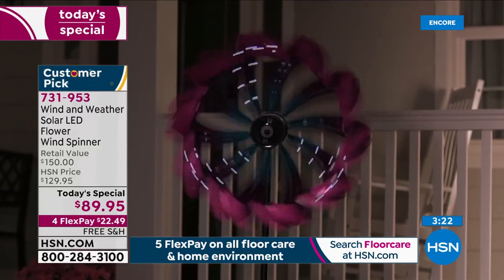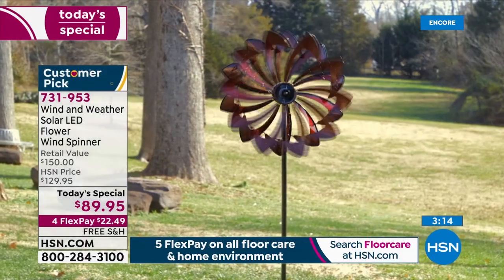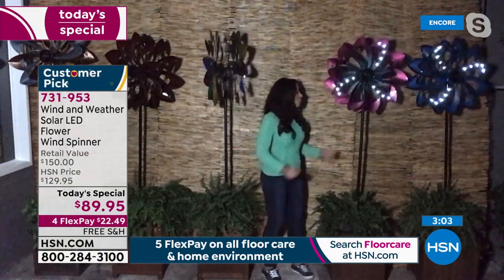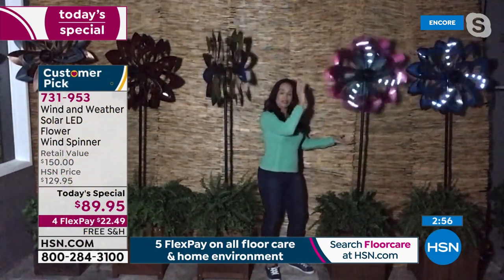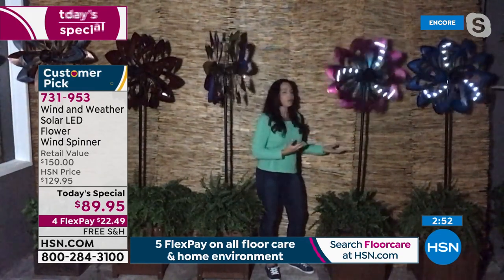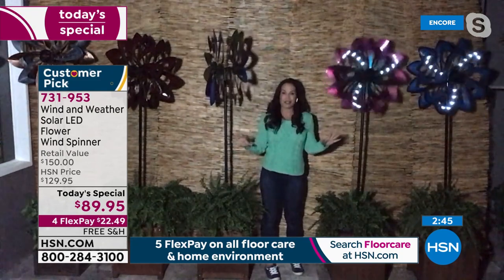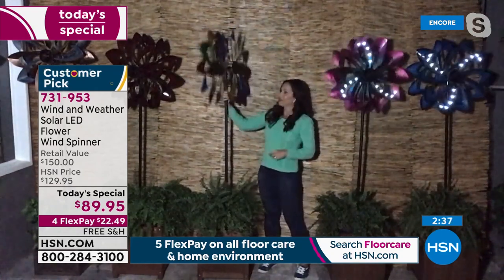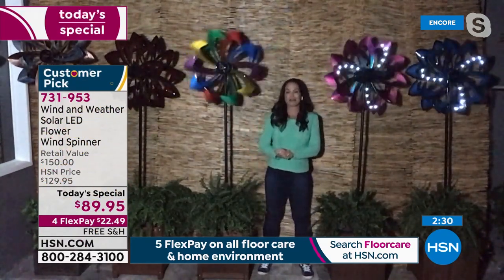It's unique, it's beautiful — you're going to get the comments. So be ready. Your mailman is going to ask where you got that. Whoever comes around your house is going to ask the question, and you can be proud to tell them HSN. If you're just joining us: you have an integrated solar panel built right in, blades that spin in opposite directions to give you that beautiful mesmerizing appearance, over six feet tall, vibrant powder-coated colors that won't chip or fade. You're going to get yourself an incredibly unique, special piece.